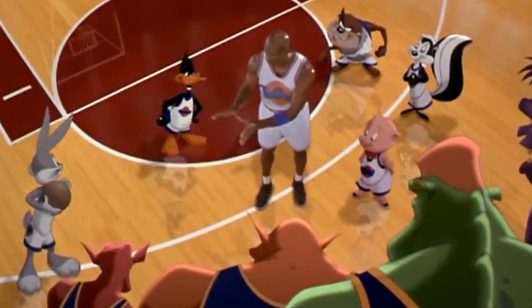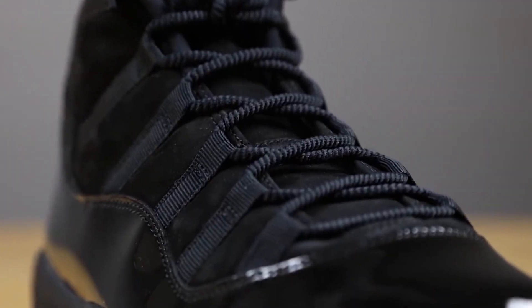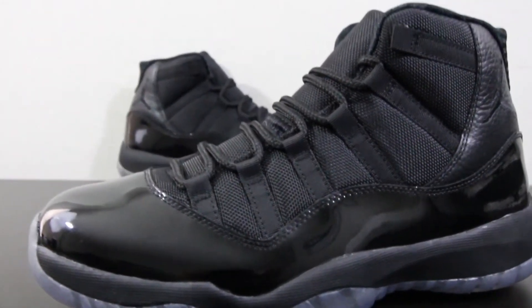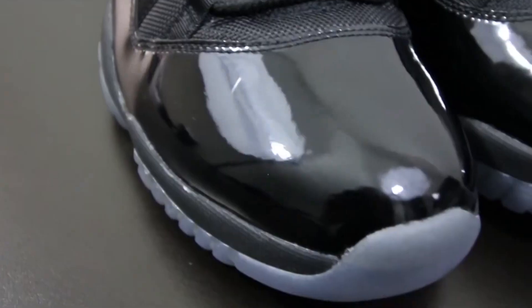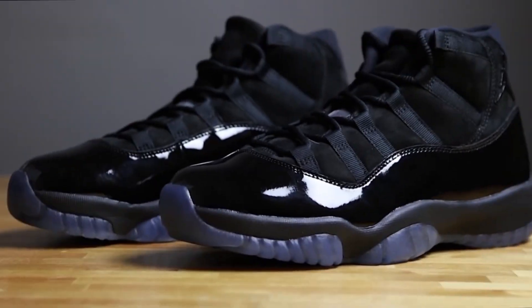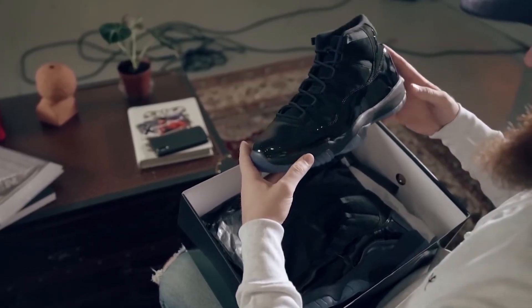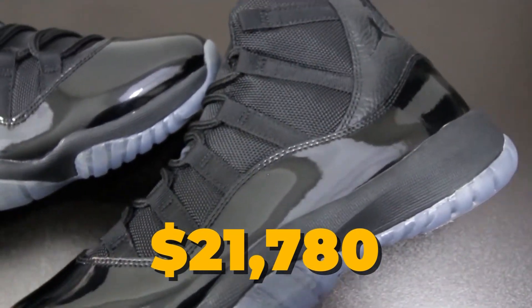In the cartoon movie Space Jam and during an NBA championship, MJ wore these shoes. Since the Air Jordan 11 Blackout edition was never made available in stores when it was supposed to be released in 2010, collectors of retro shoes and sports memorabilia are constantly on the lookout for them. One pair sold for an astonishing $21,780.